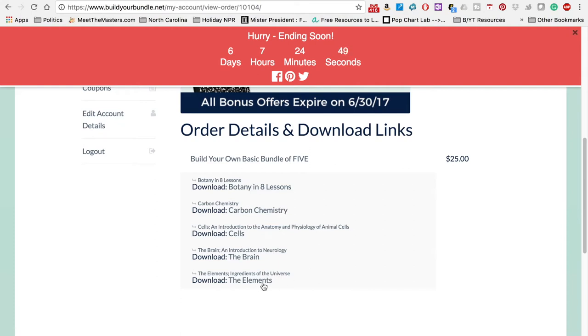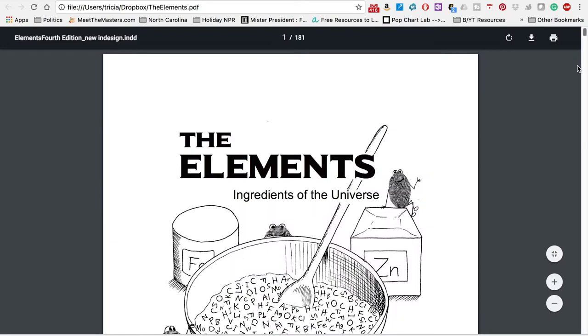In the Build Your Own Bundle sale, there were two of our chemistry things that I wanted this year — The Elements and Carbon Chemistry by Ellen McHenry.